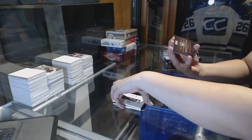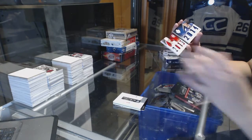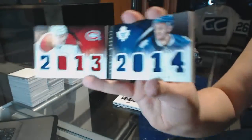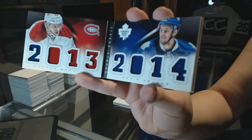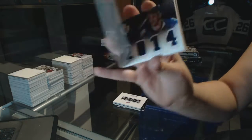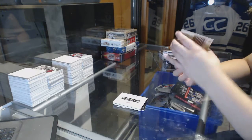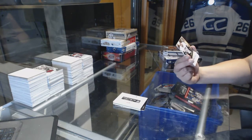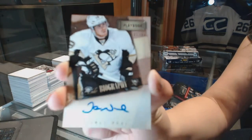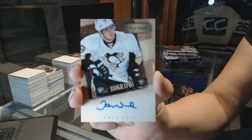Two booklets in this one. We've got a dual rookie class booklet, which will be a random between Toronto and Montreal — Jamie Devane and Nathan Beaulieu. So that will be a random. And we've got an autobiography autograph numbered to 99 for the Pittsburgh Penguins, James Neal.